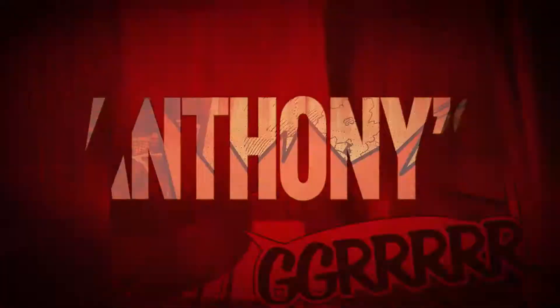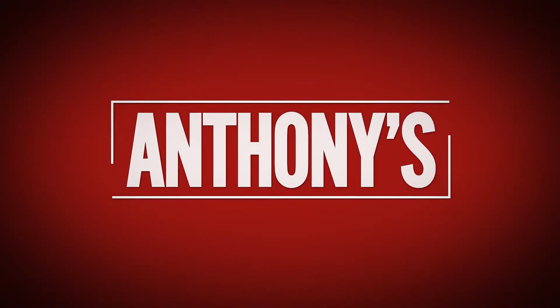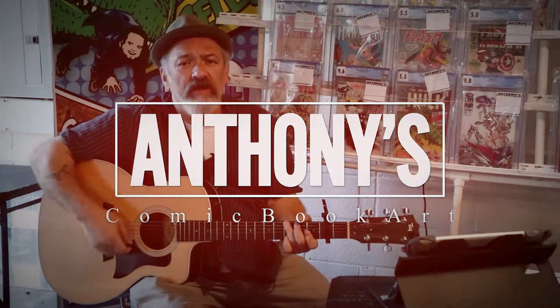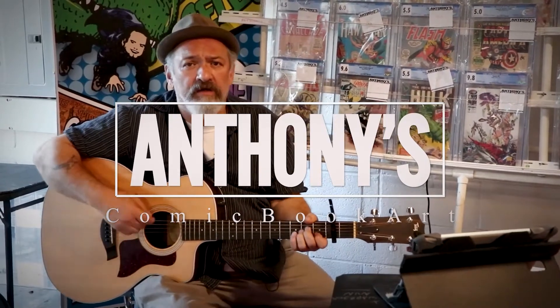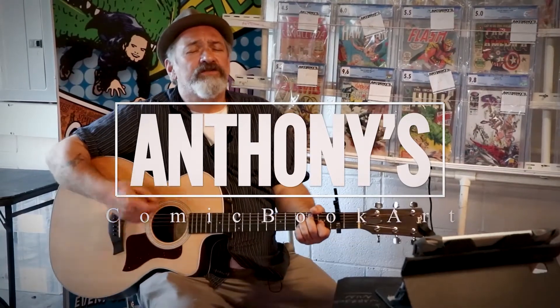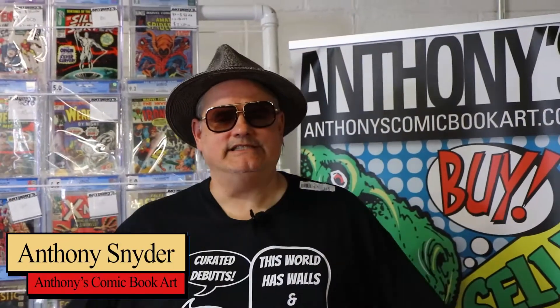The Snyder Man. That's right, fellow collectors, I'm the Snyder Man and we're coming at you today with some brand new — and existing but mostly brand new — CGC graded books.